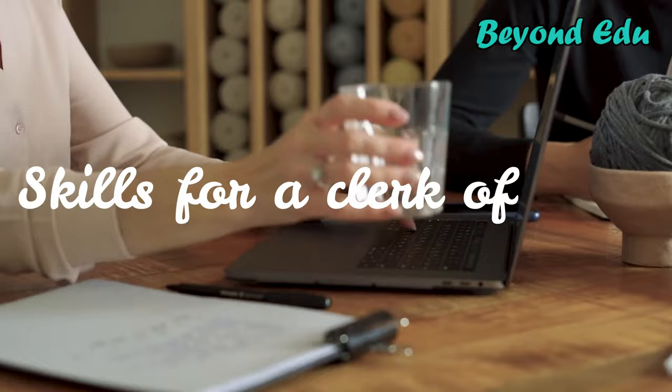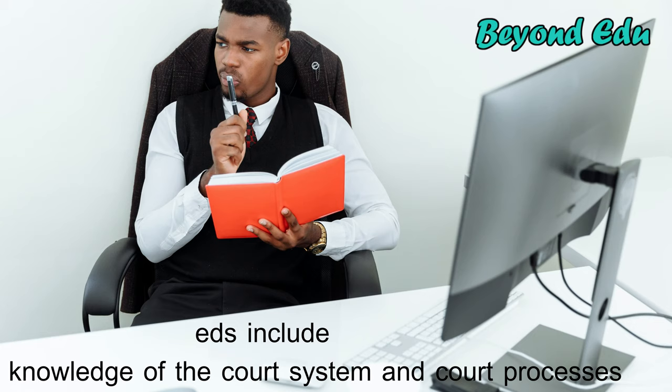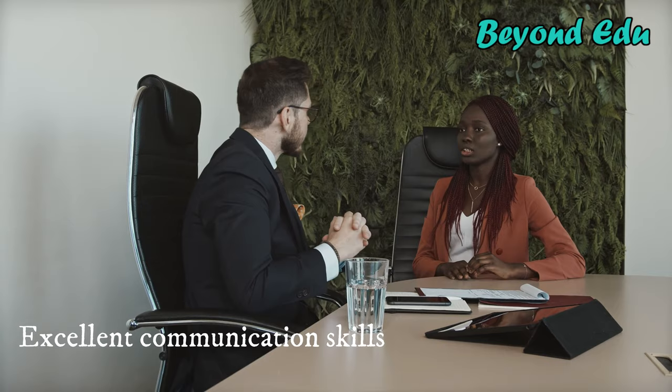Because court clerks work in the legal field, their job requires a set of specialized skills. Some important skills a court clerk needs include knowledge of the court system and court processes, which can equip them for tasks like preparing specific paperwork for different purposes. A clerk of court should also have excellent communication skills, as many court clerks act as facilitators of communication between clients and legal professionals. Clerks of court typically have great attention to detail as well, as much of their job involves ensuring the accuracy of different types of paperwork.